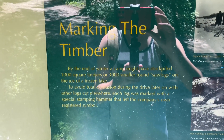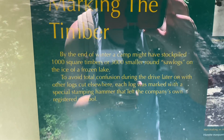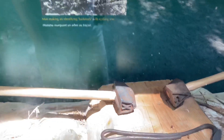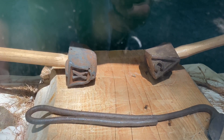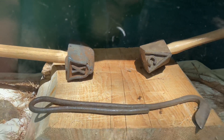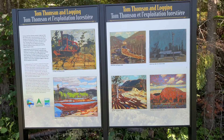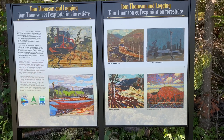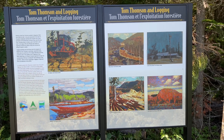Number seven is talking about how they marked the timber for different companies. Here are some examples — when they brought the shipments in, they would know which company's logs were whose. Tom Thomson was a famous artist from the area. He went out on Canoe Lake one day and never came back — they found his body a few months later. Here's some of his art.